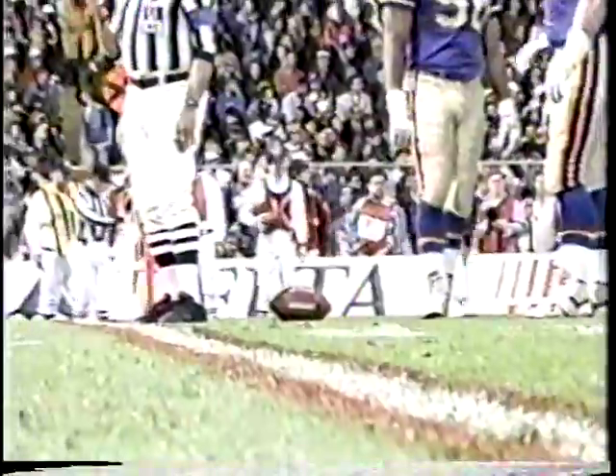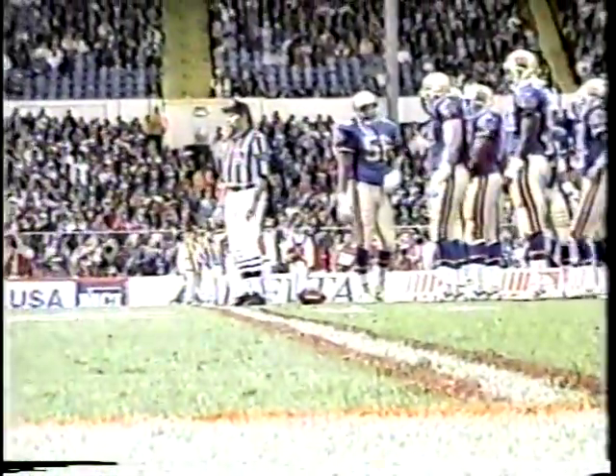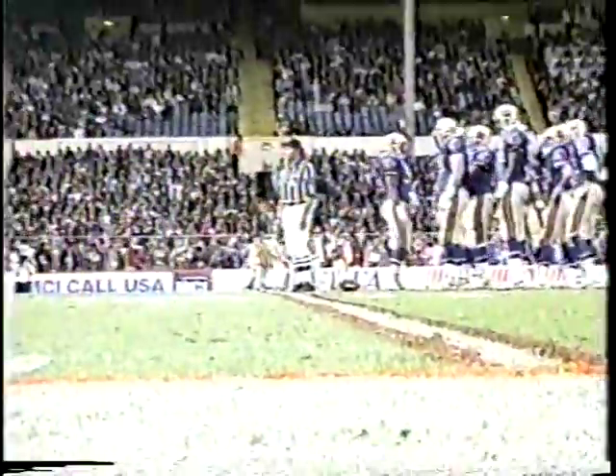Well, so far this is not a World Bowl that they will preserve in a time capsule for the football historians to study. Barcelona's ball, first and ten on the twenty-one yard line against the favored London Monarchs. Interesting that back in Las Vegas they were favored by thirteen and a half, and came over here to London and they were favored by only nine and a half.